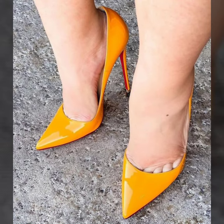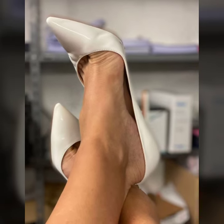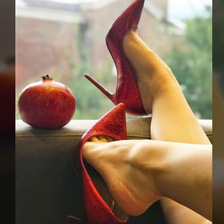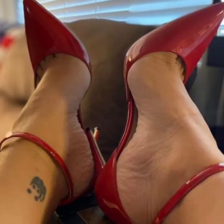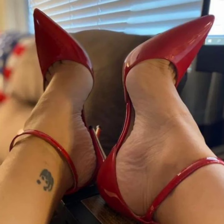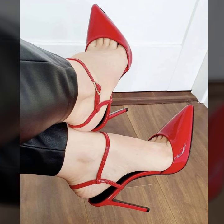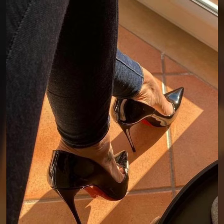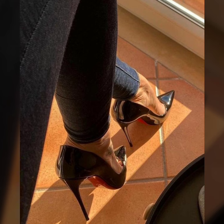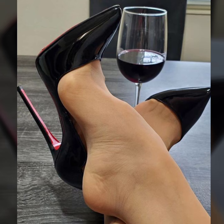You will see in this video modern pencil heel pumps designs. If you have new ideas for unique photo collections, please tell me in the comment section — tell me how my videos were. I always try to bring more useful videos and more useful content for you guys.